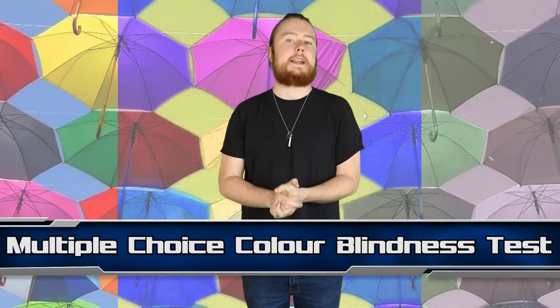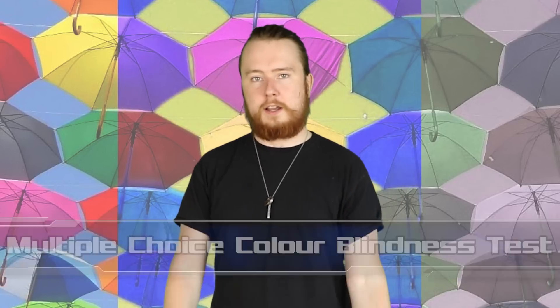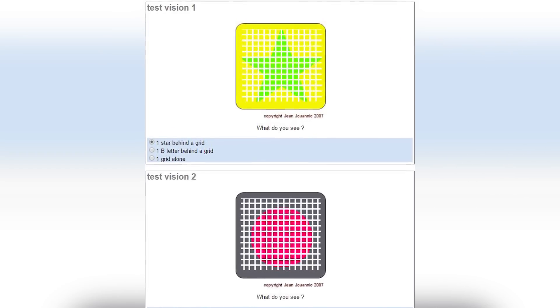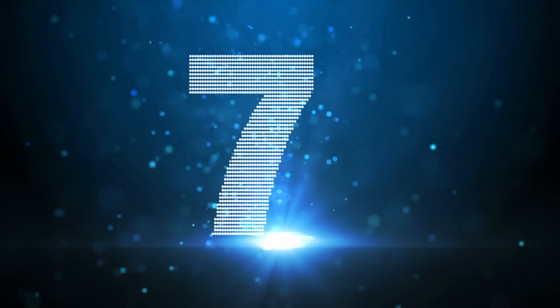Moving on to number 8, we have the Multiple Choice Colour Blindness Test. This is an online colour blindness test that gives you 31 images and you're given multiple answers to choose from. The first test is a grid image like this one, where you have to choose which shape is hidden behind the grid. People with colour blindness will not be able to see what the shape is, because to them the shape is the same colour as the background behind it.